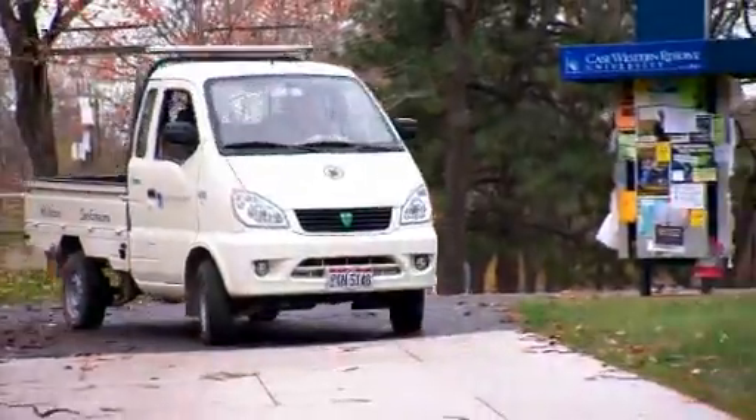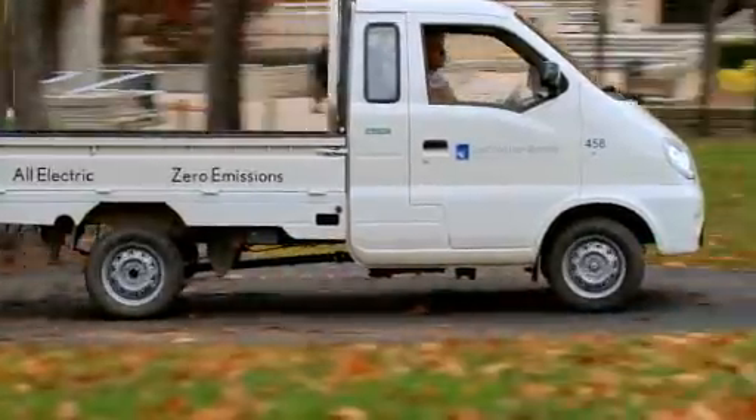A few years ago nobody thought it was possible to use electric vehicles for maintenance. Our goal will be to make these vehicles the primary vehicles in our fleet.